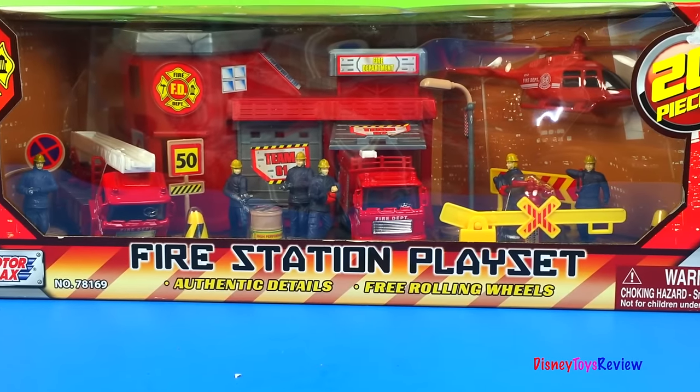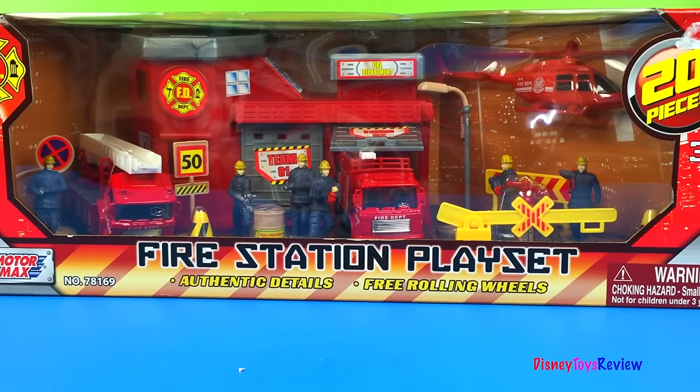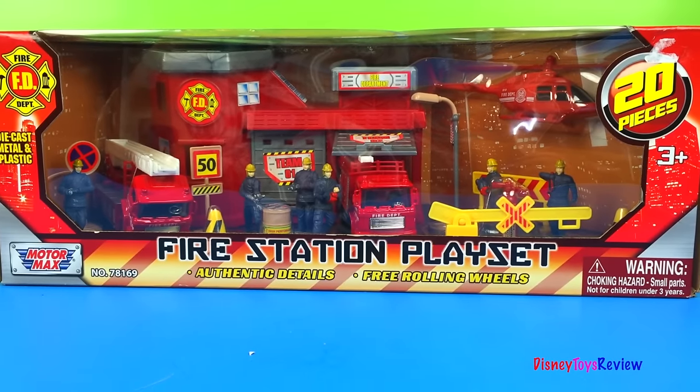Hi guys, Disney Toys Review here. Today we have the Fire Station playset from MotorMax.